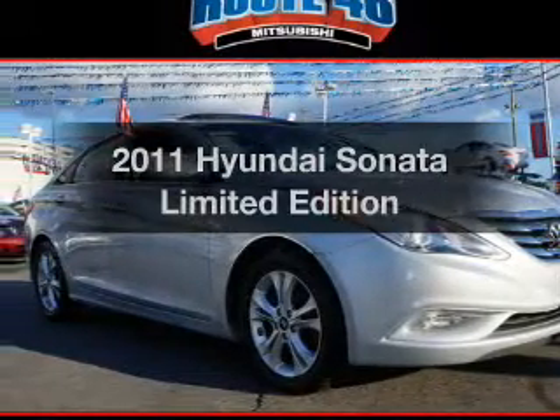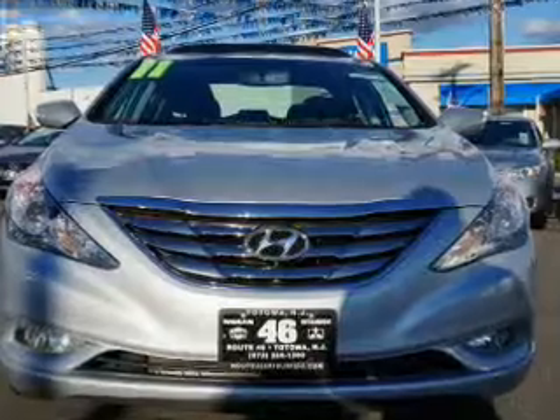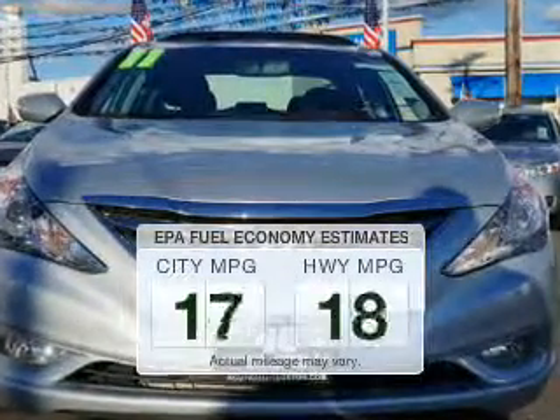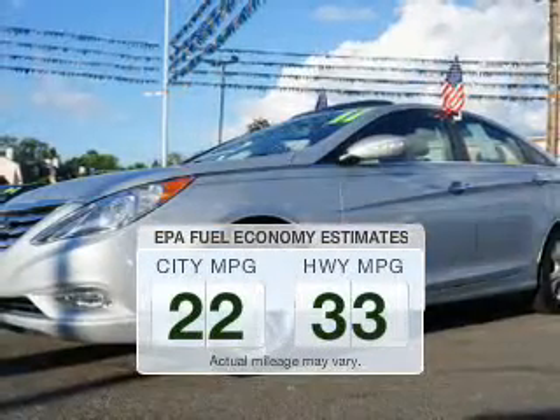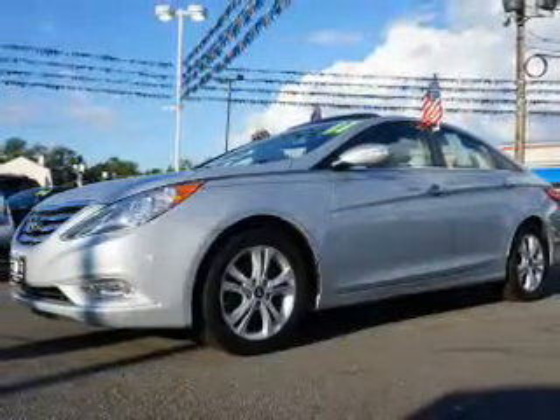Presenting the 2011 Hyundai Sonata. If you're looking for an automobile with great attributes, look no further. Low emissions and the good fuel economy offered in this vehicle are important to you and the environment. The powertrain includes front wheel drive with a reliable engine connected to a smooth shifting automatic transmission.